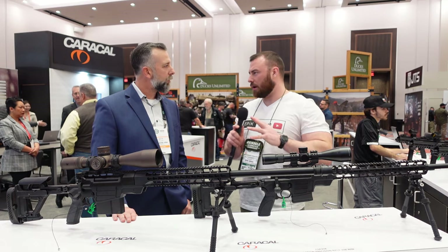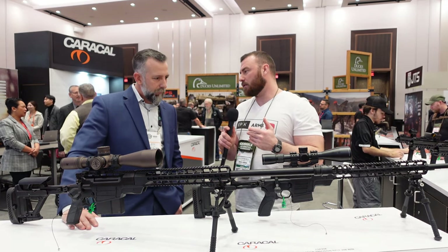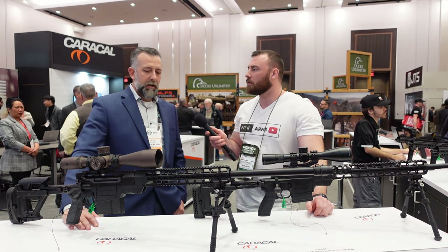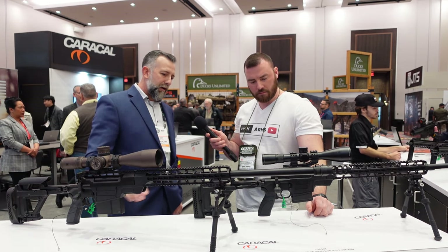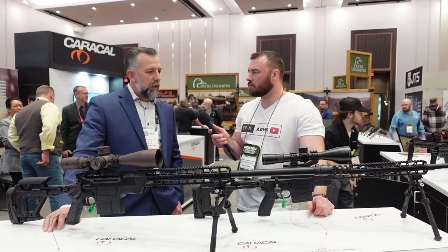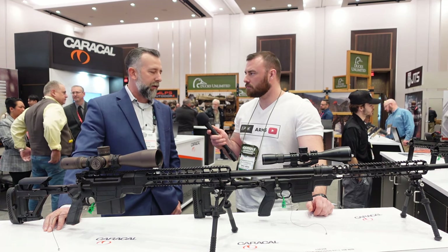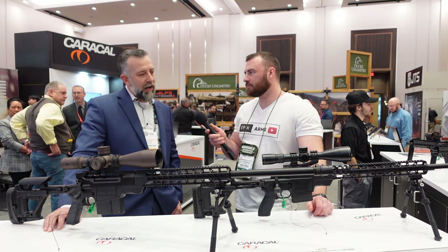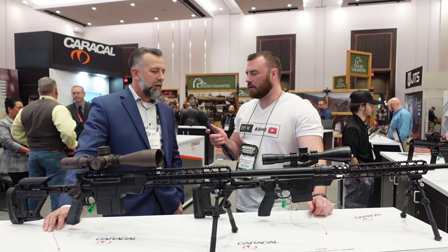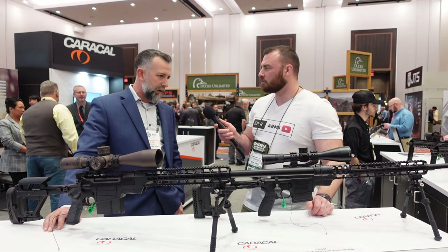They're presenting this at SHOT Show with interest in the sporting market. The CSR338 and CSR308 are both available right now out of Caracal USA. They're looking at additional calibers for the short actions — all the 6.5s, 6XCs, and competition calibers — but what's in production right now is just the 308 and 338.